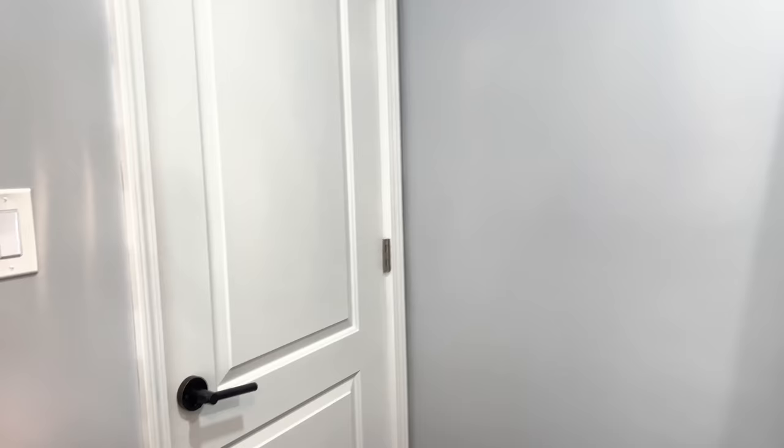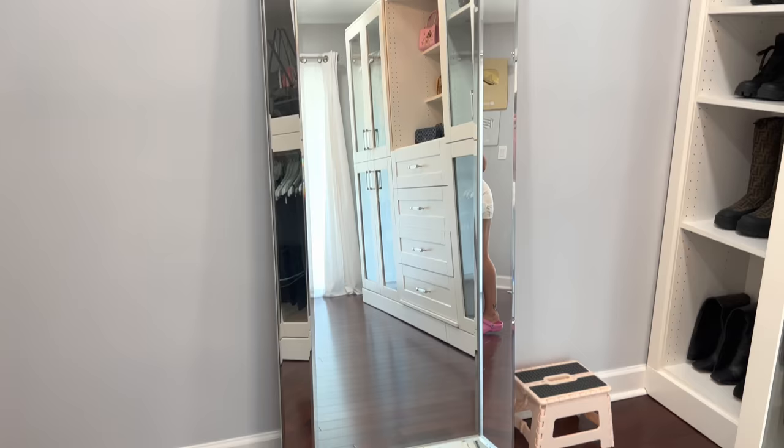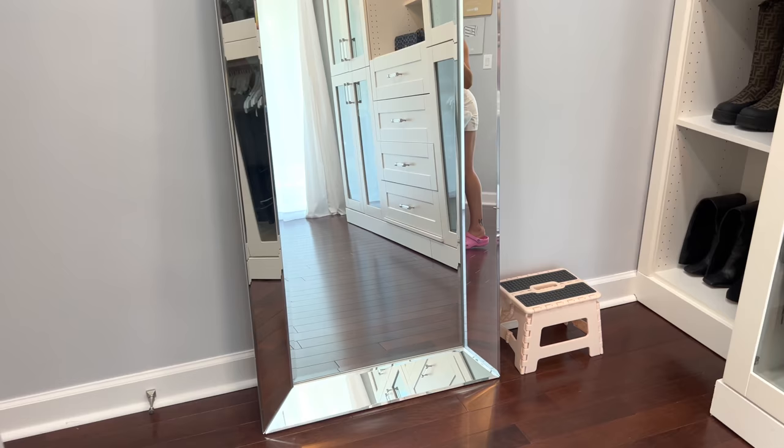This is the door where you enter the closet. Nothing crazy, just a door, and then over here to the right of the door I have this mirror. This mirror is from like Home Goods or Marshalls or something like that — it is just a leaning mirror. They usually always have mirrors like this if you go to Home Goods.